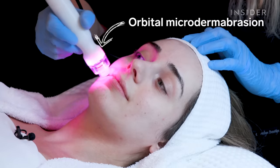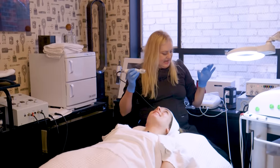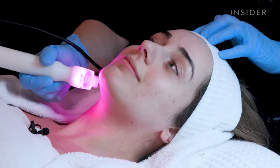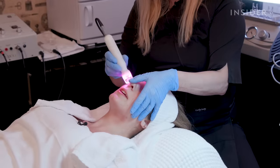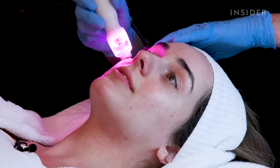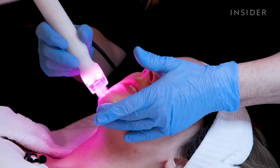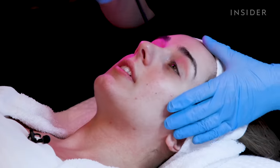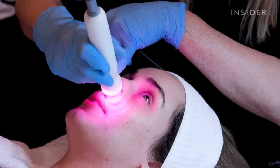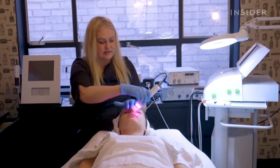We are going to do a little bit of microdermabrasion on you. This is a type of microdermabrasion called orbital. It vibrates and it exfoliates — it's not suction, it's not an abrasion. It's almost like it's waking up my muscles — it's like a massage for your cheeks. The benefit of microdermabrasion is just polishing off the dead skin cells.